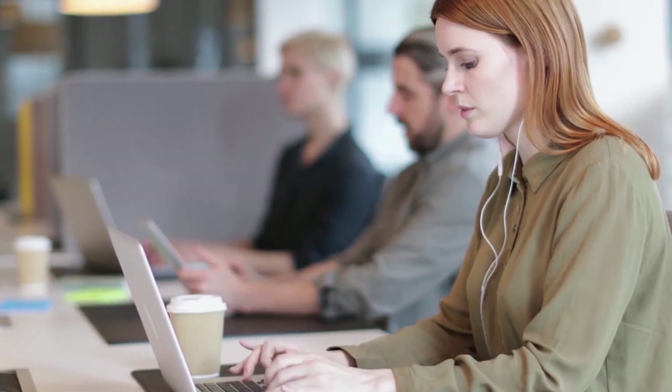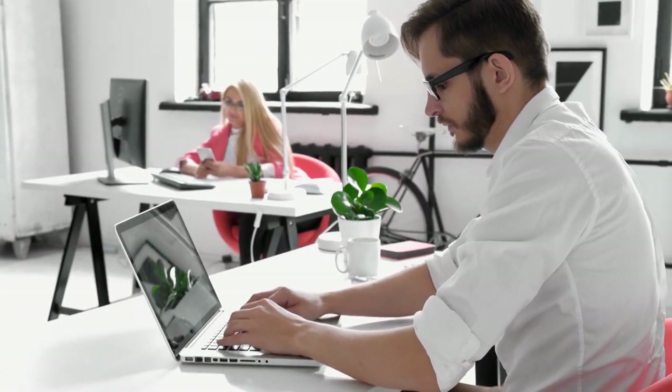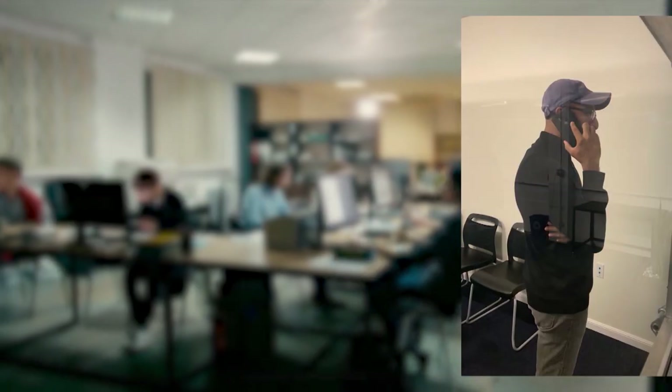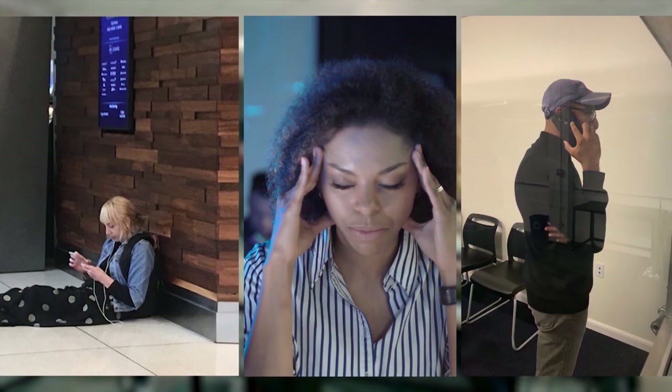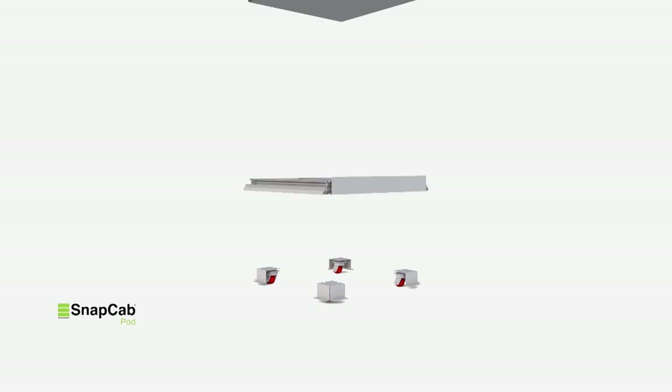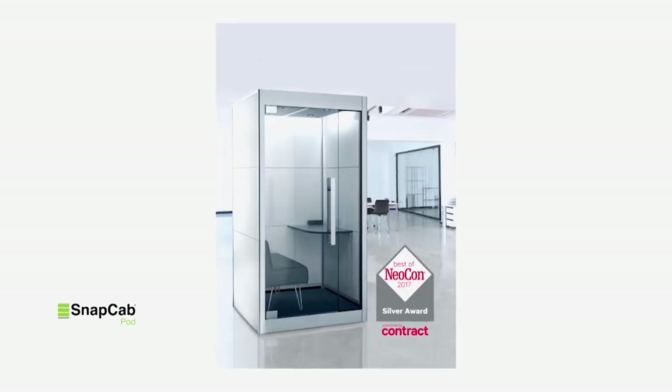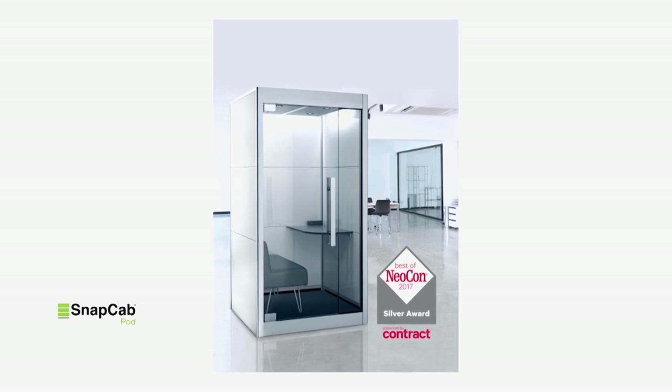In 2016, we were approached by a major open office company looking for a way to bring privacy into their open office. They were looking at our elevator cabs and realized we very nearly had a phone booth — if only we could panel the outside and put some doors on them. Apparently there's a privacy crisis with all these open offices. People can't think or focus — they need small conference rooms where they can collaborate and have a private conversation. It took one year to develop the prototype, and we went to market and won an award at NeoCon for best of show in that category.